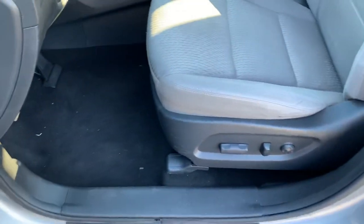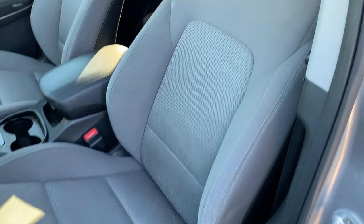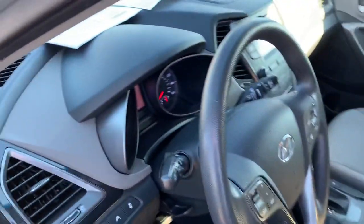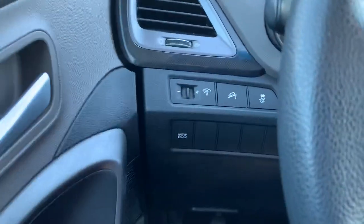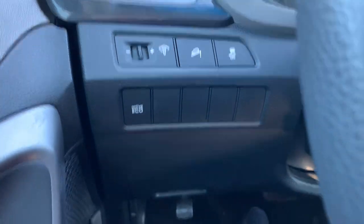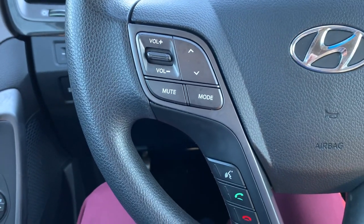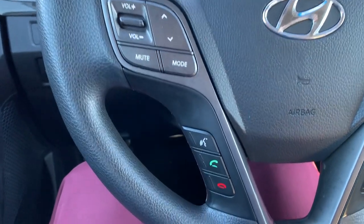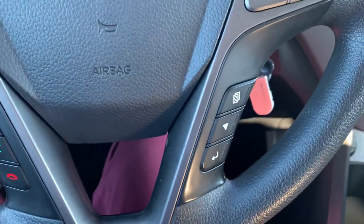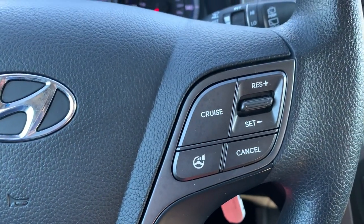You will have the power seat which will include lumbar support, you'll have an eco mode for fuel efficient driving, steering wheel controls — be able to cycle through media sources, control the volume, answer your phone calls, use the voice commands, cycle through your instrument cluster menus, and set your cruise control.